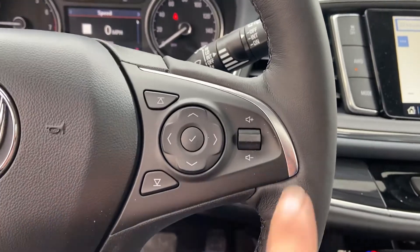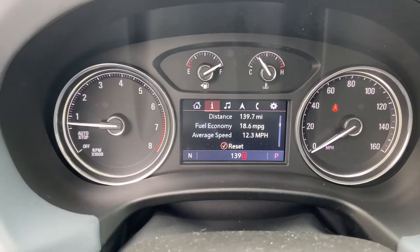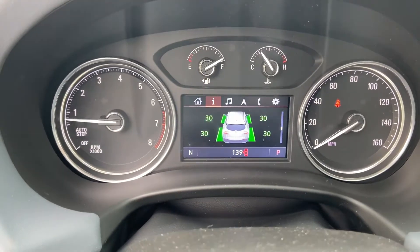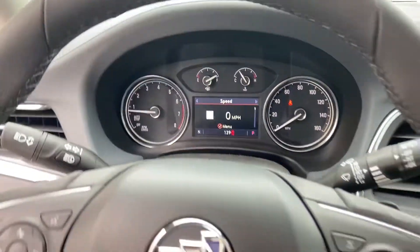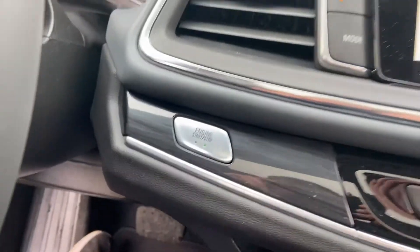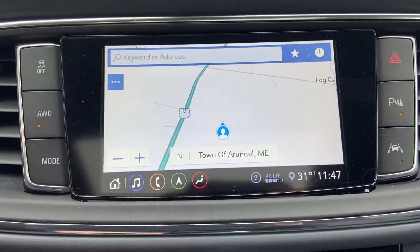On the right side of the wheel you have some buttons for your audio system as well as some buttons to operate that little center screen between the gauge cluster. There's tons of vehicle information to scroll through as you can see. This Buick does have 139 miles on it, and you've got your push-button start.